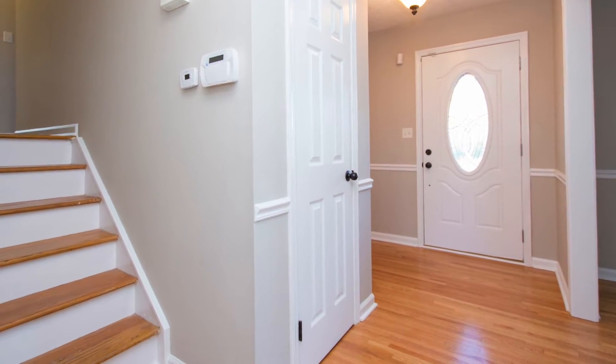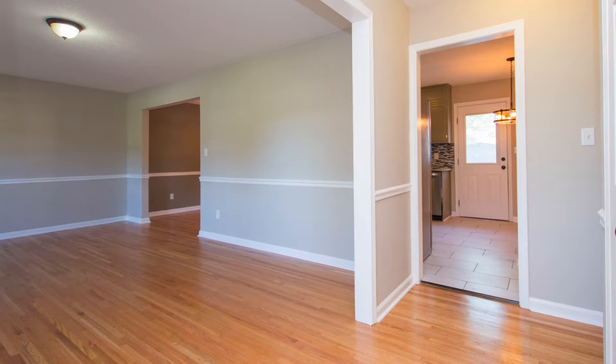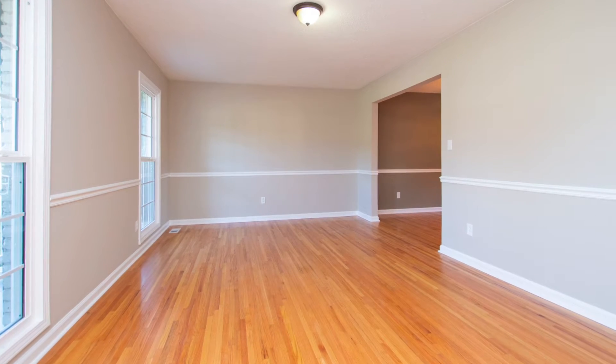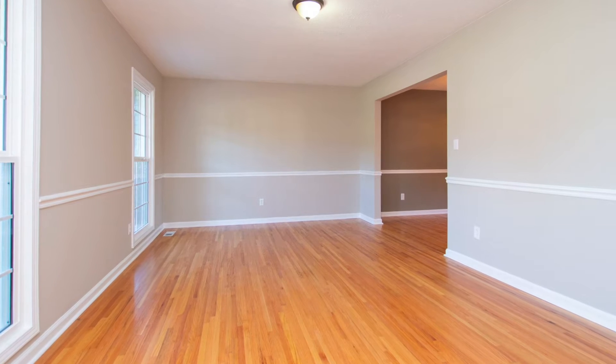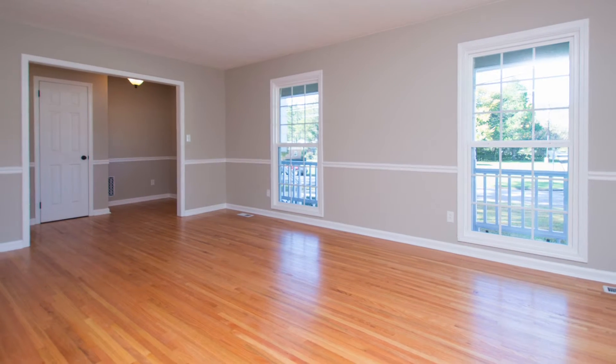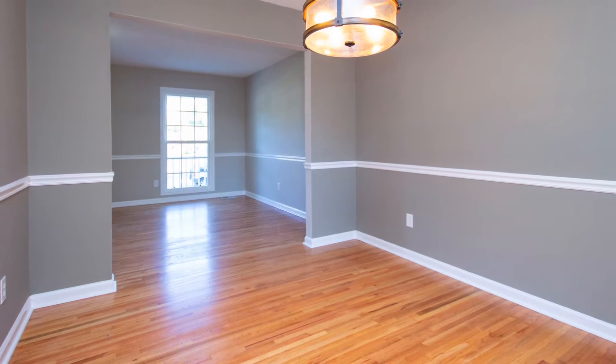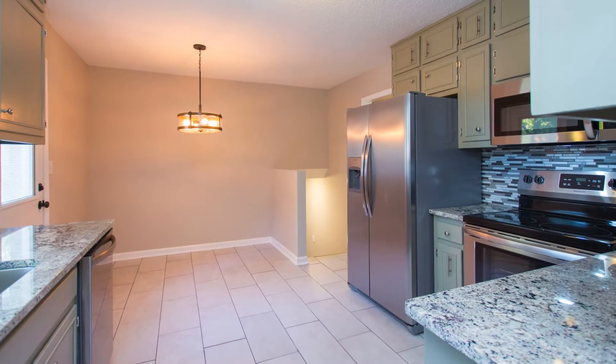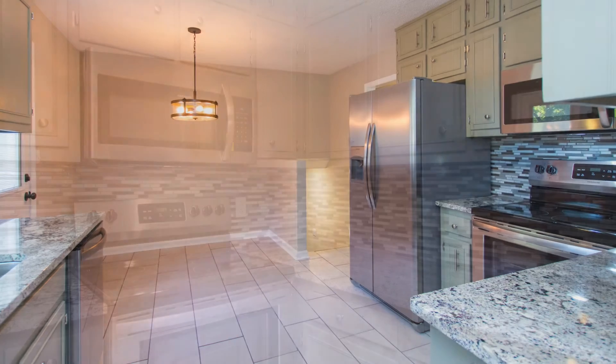Step inside on gleaming floors into spaces defined with clean moldings and new fixtures. The large living room welcomes your guests with tons of natural light as the traffic flows to the formal dining room that will accommodate the entire family.